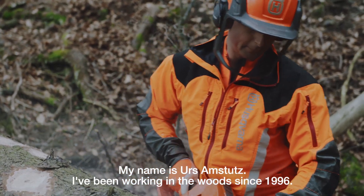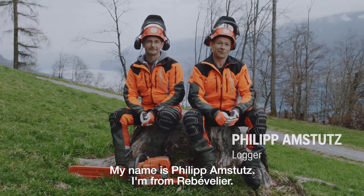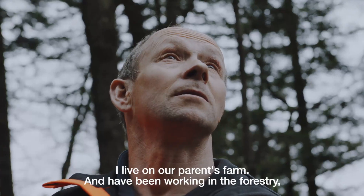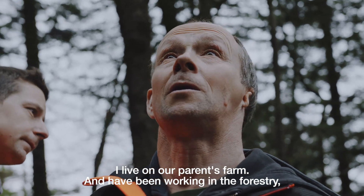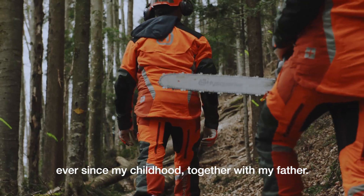Mein Name ist Hoss Amstutz. Ich arbeite im Wald schon seit 1996. Mein Name ist Philipp Amstutz. Ich komme von Reboullier. Ich wohne auf einem elterlichen Betrieb. Ich arbeite im Forst schon seit der Kindheit mit meinem Vater zusammen.